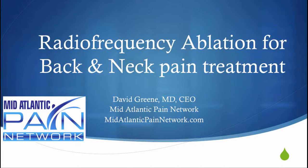Hello, this is Dr. David Green, CEO of the Mid-Atlantic Pain Network. Today's topic is radiofrequency ablation for back and neck pain treatment.